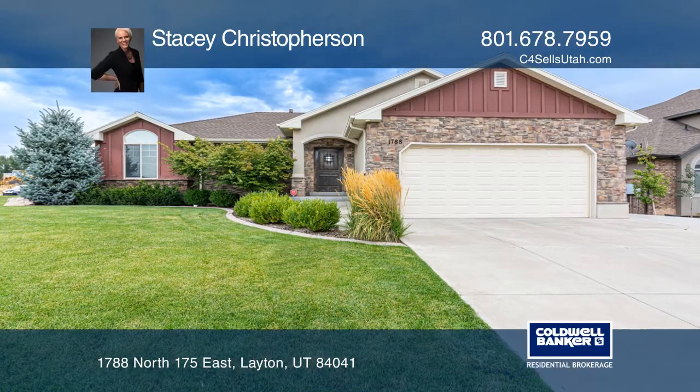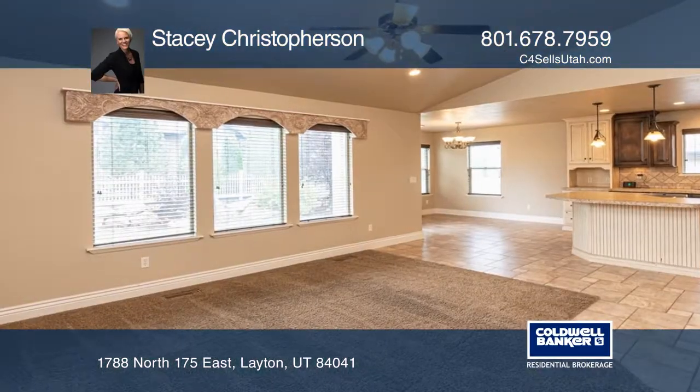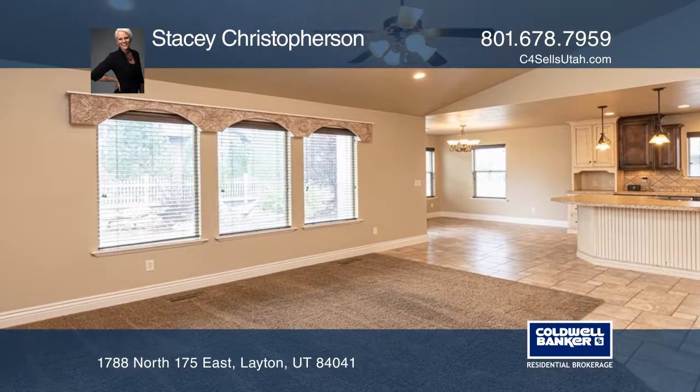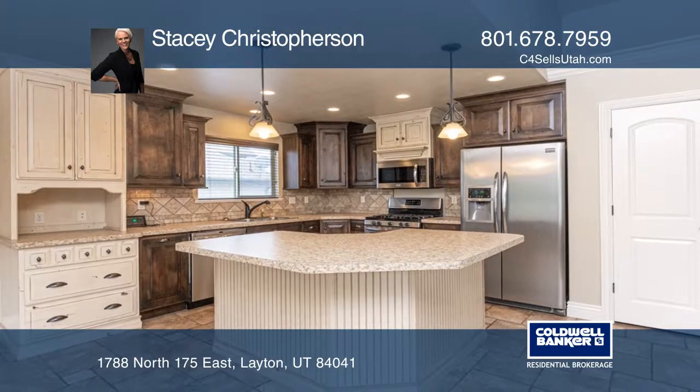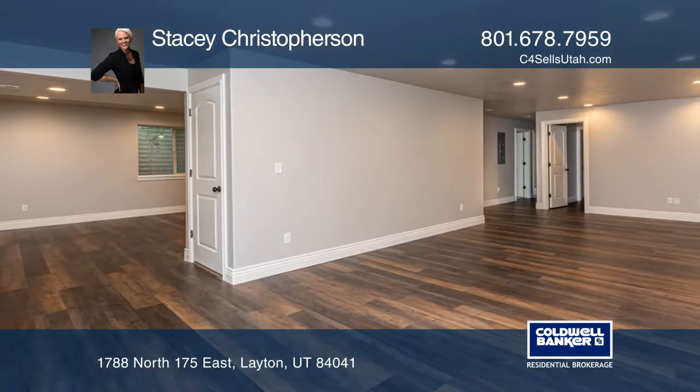This beautifully finished 5 bedroom, 3 and 1 half bath home sits on a corner lot. It offers an open kitchen featuring ample counter space, a large island and an eat-in area.